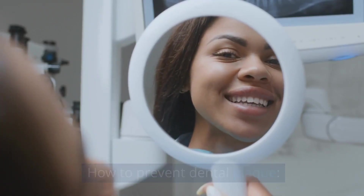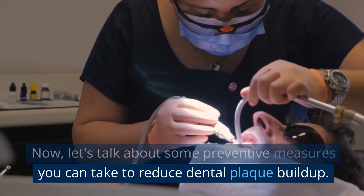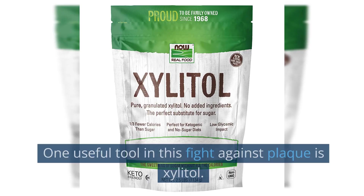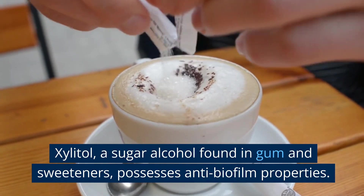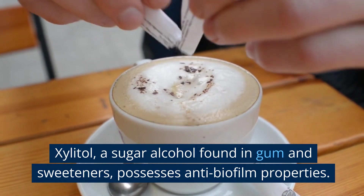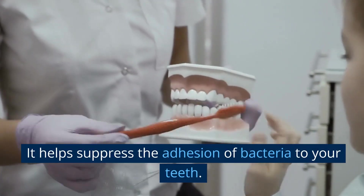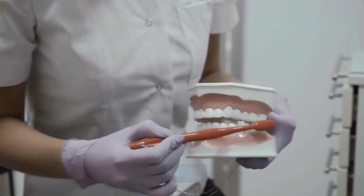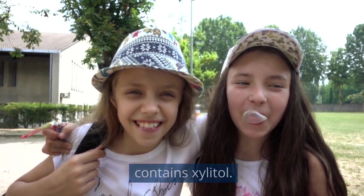How to prevent dental plaque. Let's talk about some preventive measures you can take to reduce dental plaque buildup. One useful tool in this fight against plaque is xylitol — a sugar alcohol found in gum and sweeteners — which possesses anti-biofilm properties. It helps suppress the adhesion of bacteria to your teeth. So if you enjoy chewing gum, make sure it contains xylitol.